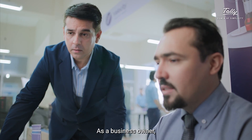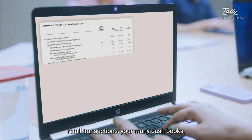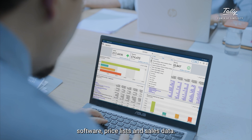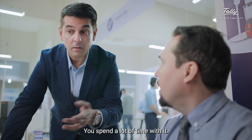As a business owner, you may have data from online retail transactions, your many cashbooks, your financial statements, different accounting software, price lists and sales data. You spend a lot of time with it.